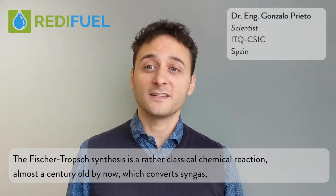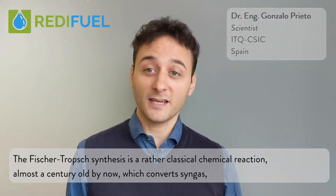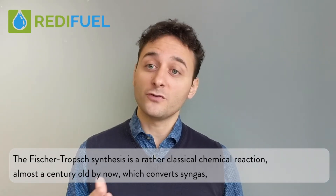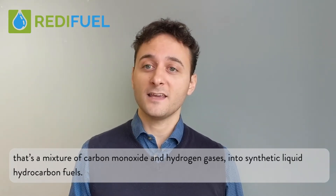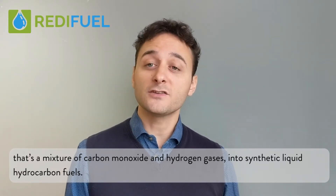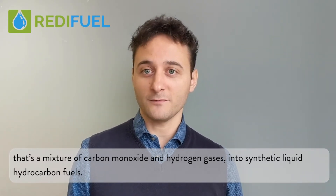The Fischer-Tropsch synthesis is a rather classical chemical reaction, almost a century old by now, which converts syngas — that's a mixture of carbon monoxide and hydrogen gases — into synthetic liquid hydrocarbon fuels.